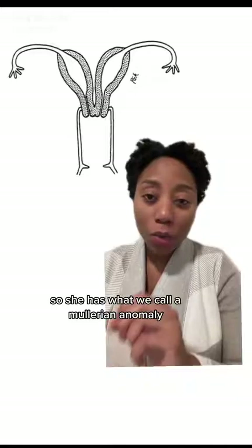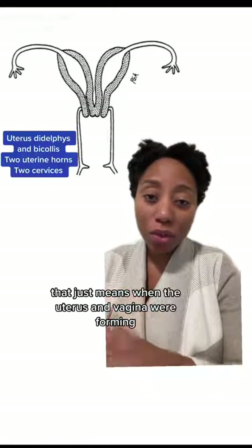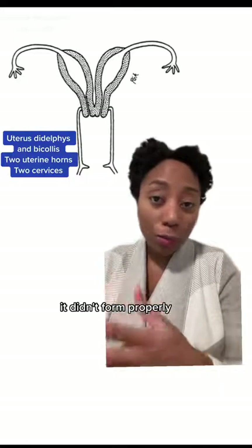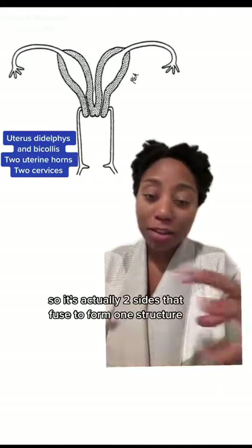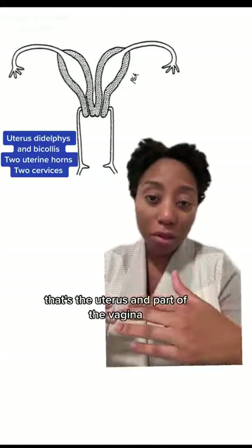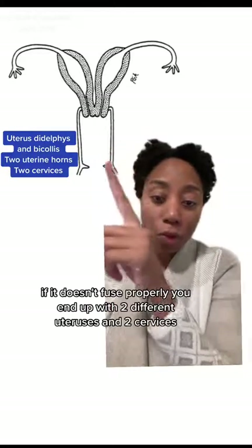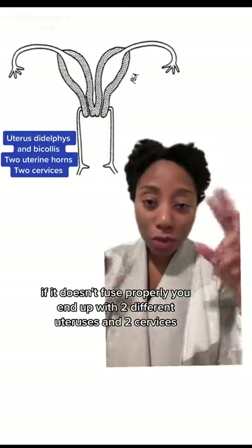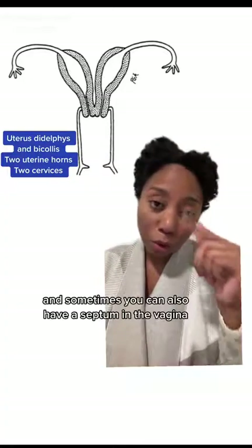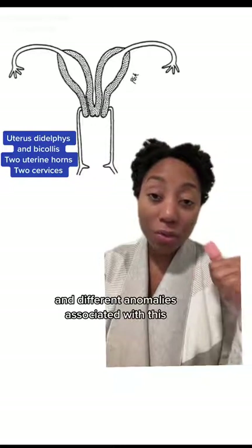So she has what we call a Müllerian anomaly. That just means when the uterus and vagina were forming, it didn't form properly. It's actually two sides that fuse to form one structure — that's the uterus and part of the vagina. And you can see here, if it doesn't fuse properly, you end up with two different uteruses and two cervices. And sometimes you can also have a septum in the vagina and different anomalies associated with this.